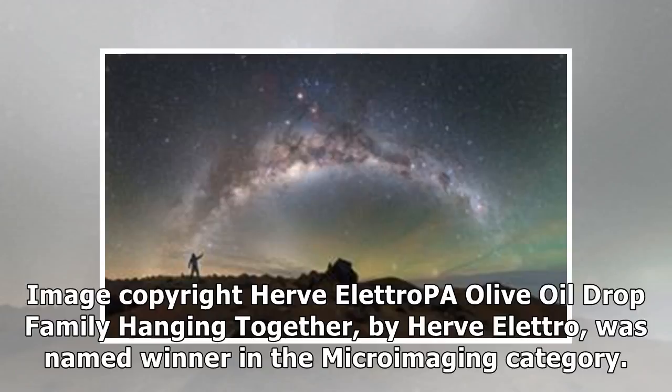Olive Oil Drop Family Hanging Together, by Hervella Tropa, was named winner in the micro-imaging category.